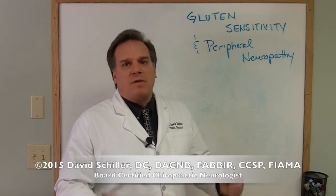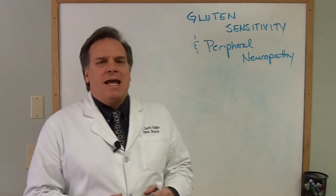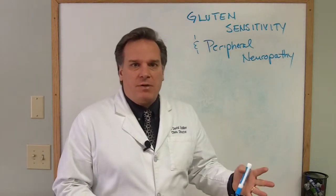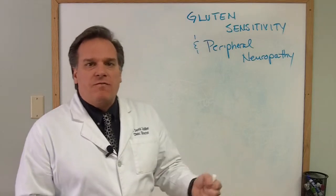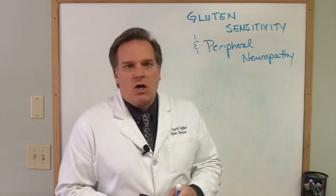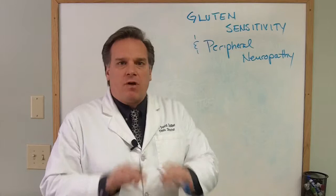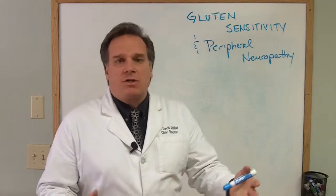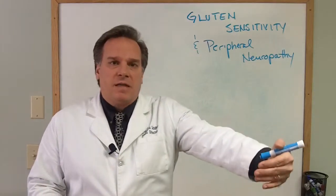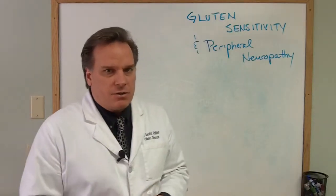Hi, Dr. David Schiller here, and today we're going to be talking about gluten sensitivity and peripheral neuropathy. I have other posts available as peripheral neuropathy relates to diabetes and pre-diabetes or people with diabetic nerve pain. Fluctuations in blood sugar can cause damage to the nerves. Nerve health relies upon proper blood sugar balance, as it relies upon proper oxygen, as it relies upon nerves being activated. Just know that nerve tissue can also be damaged through dietary concerns.